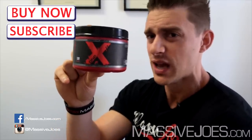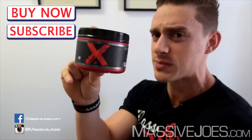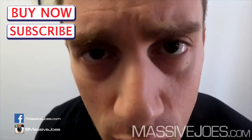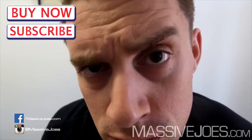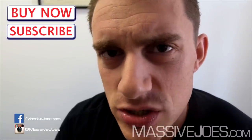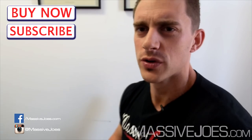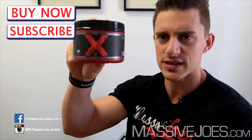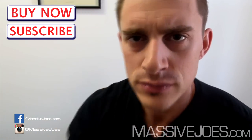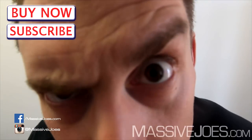Guys, hit the subscribe button and subscribe to our YouTube channel to stay up to date with all the latest editions of Massive Joe's Raw Review. That is Massive Joe's Raw Review on the all-new ProSupps DNPX. Coming to you from massivejoes.com — stay massive.